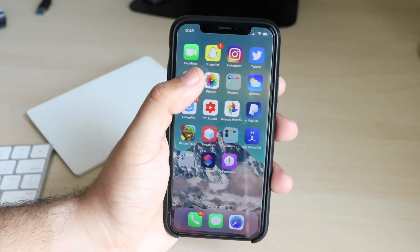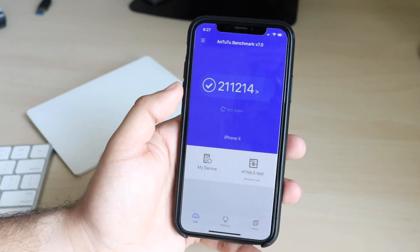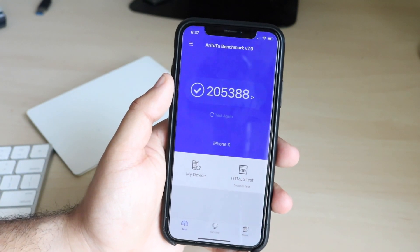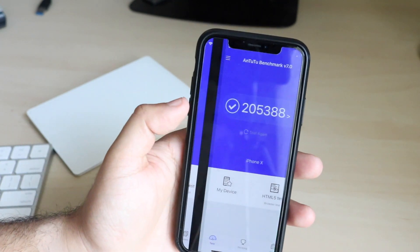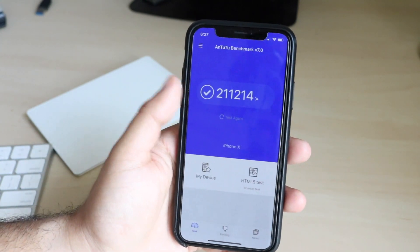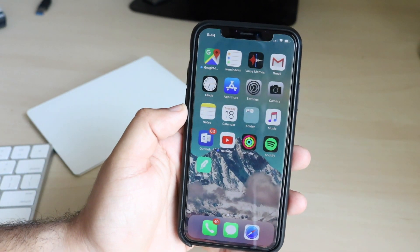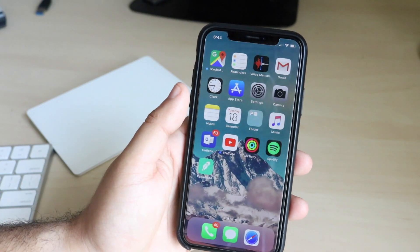I ran a benchmark and on iOS 12 official I had 211,214 as a multi-core score on my iPhone X, which is crazy. I re-ran it and it went down to 205,388. It went down a little bit but not a huge amount. Every single time I've gone on a beta profile the score always goes down, but it's still going to be just as fast — I'm not going to notice any crazy differences. Hopefully there are no crazy bugs in this because that's going to make me really upset.